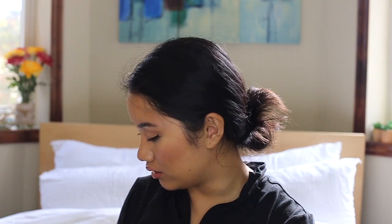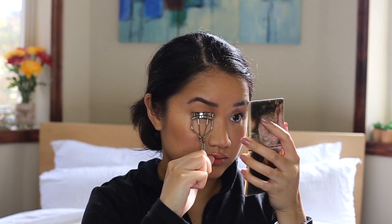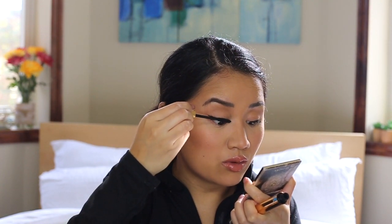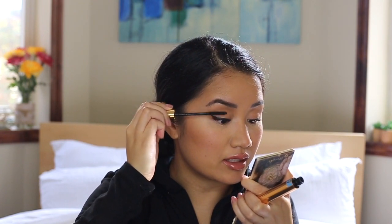Now I'm going to re-curl my lashes. I always curl twice — one to just get my lashes up, and the second time to curl right before putting mascara on so it doesn't go back down again. Straight lashes problems. Before they get the chance to straighten out, I apply a waterproof mascara. This one is the YSL — I can't pronounce the French name, it's something like Volume Faux Cils.